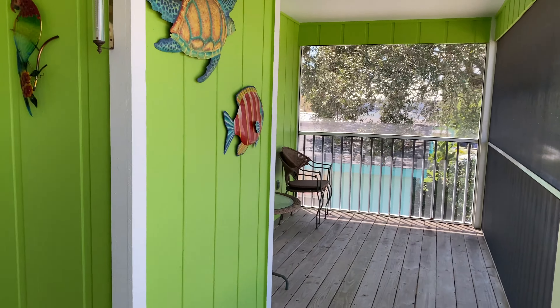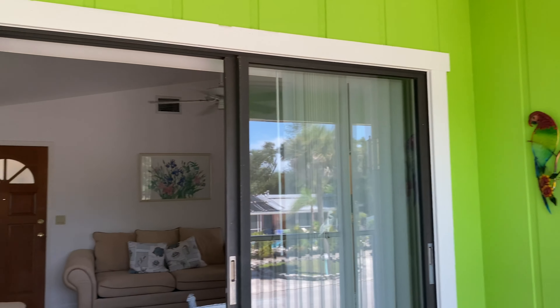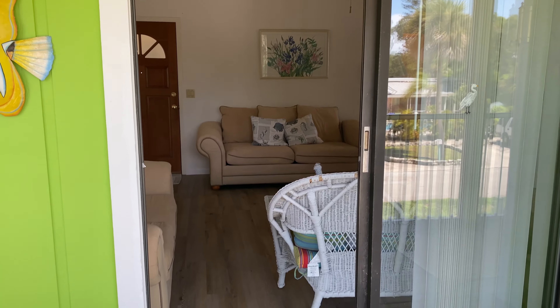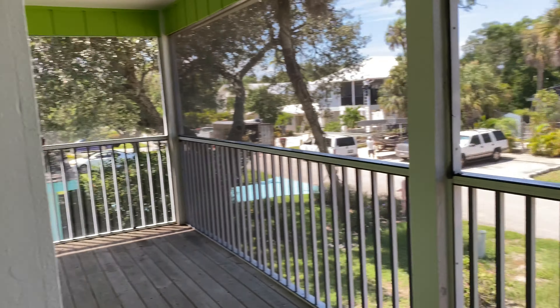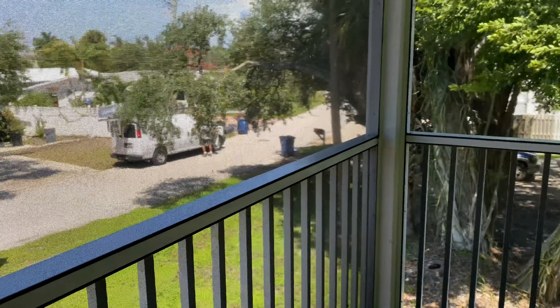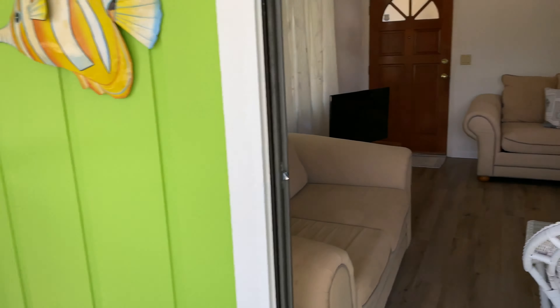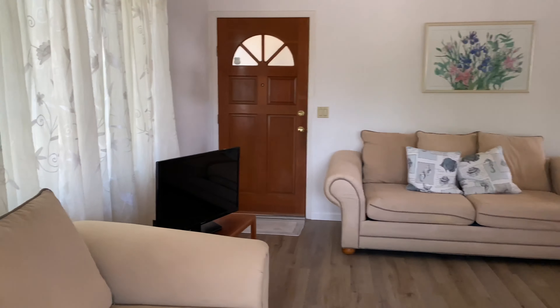Here we are at the cute little greenhouse on stilts. We'll show you a photo of the outside of it, but this is the lanai slash balcony space. We are on a very popular beach rental street on Fort Myers Beach. It is a seven-day rental, 52 weeks out of the year.